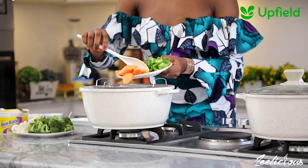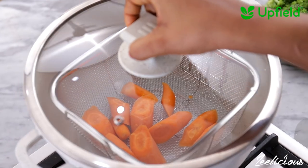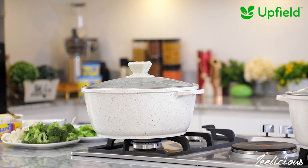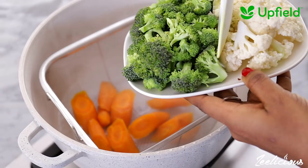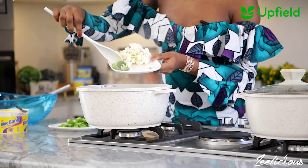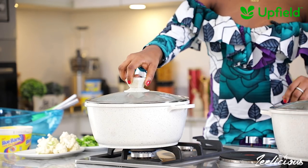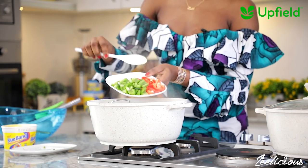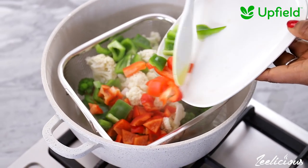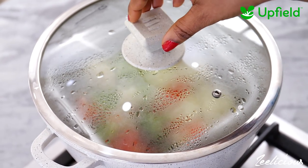I start with the carrots because they are the hardest vegetables amongst my veggies of choice. After steaming the carrots for about 5 minutes, I added the broccoli. Then 3 minutes later, the cauliflower and bell peppers go into the pot as well. Then I steam all of them together for a final 4 minutes.